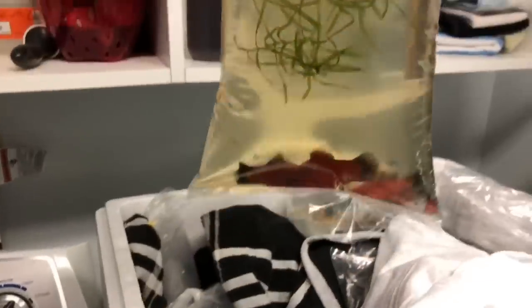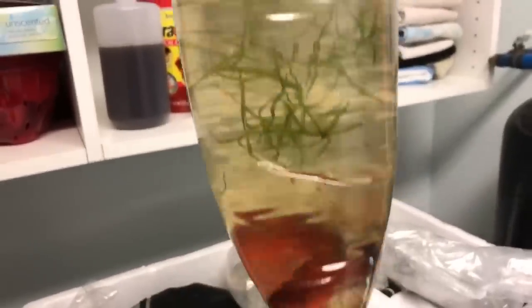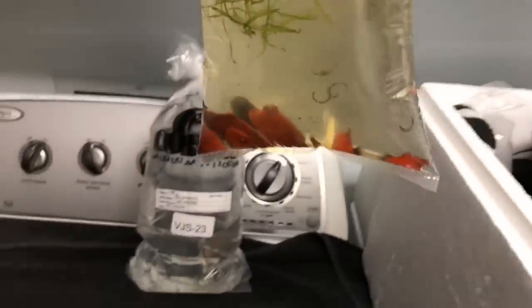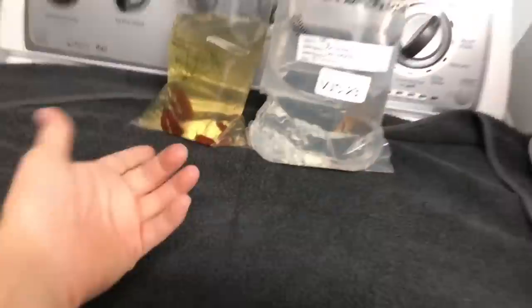These guys I definitely wasn't planning on getting, but they're absolutely beautiful — red wag platties. I got all of these for two bucks. I may actually put these in my main rainbow community tank and just have them eat algae — they're great algae eaters. Two bucks and the coloration looks great.